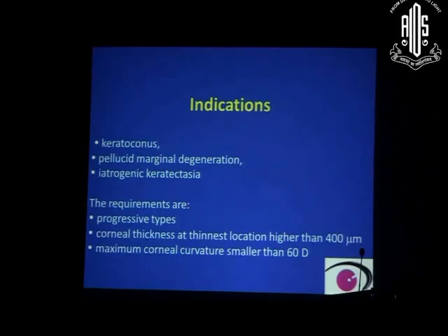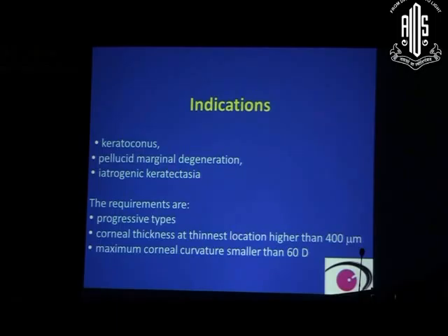The indications for cross-linking are keratoconus, pellucid marginal degeneration, and iatrogenic keratoconus. Basic requirements are that the condition must be progressive — documented over at least 6 months. Corneal thickness at the thinnest location must be more than 400 microns, and maximum corneal curvature less than 60 diopters, as it cannot be performed on very steep corneas where risk of damage is high.